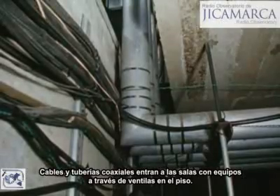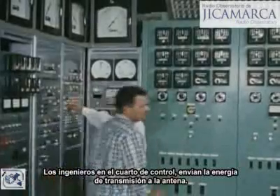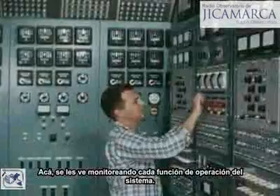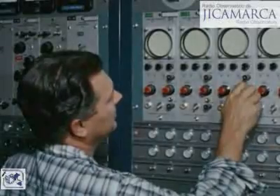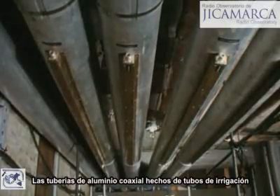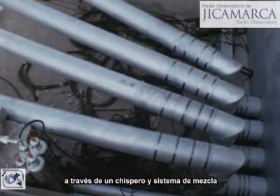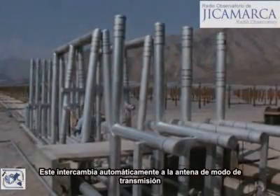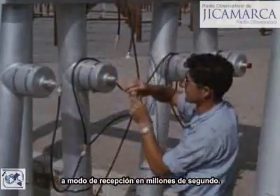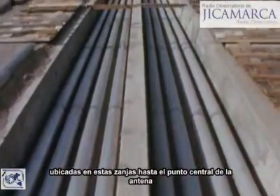Cables and coaxial piping enter the equipment rooms through floor vents. Engineers in the control room direct the transmitter energy into the antenna, monitoring every function of the system's operation. Coaxial aluminum piping, made of irrigation pipe, conducts the transmitted and received radio signals through a spark gap and mixer system, which automatically switches the antenna from transmitting mode to receiving mode in millionths of a second.